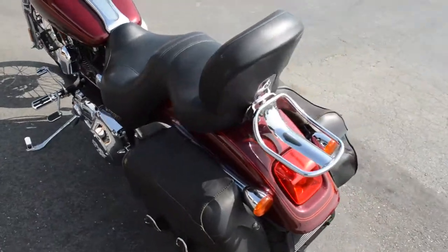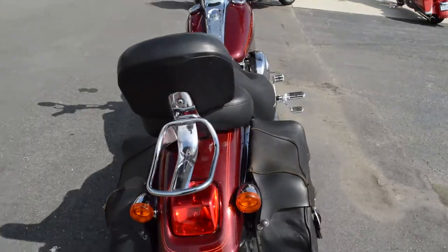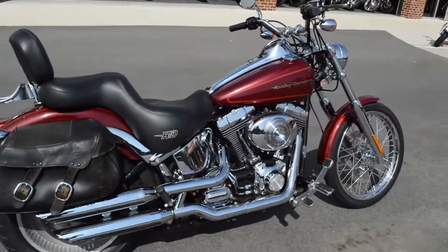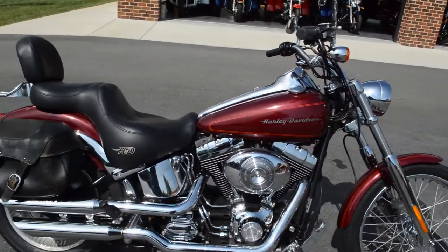This bike's been through our authorized Harley-Davidson service department and it's ready for the road. Just need you to come on down and take it for a demo ride today right here at Cox's Harley-Davidson, where every day is demo day.